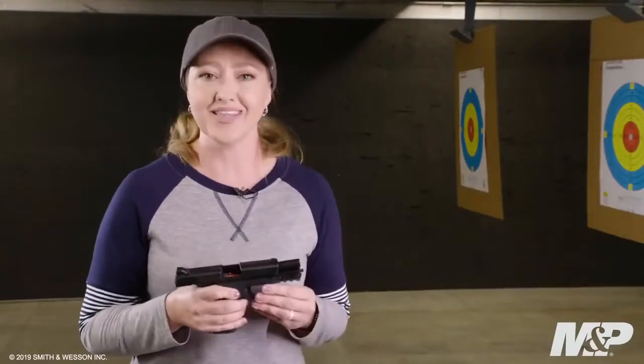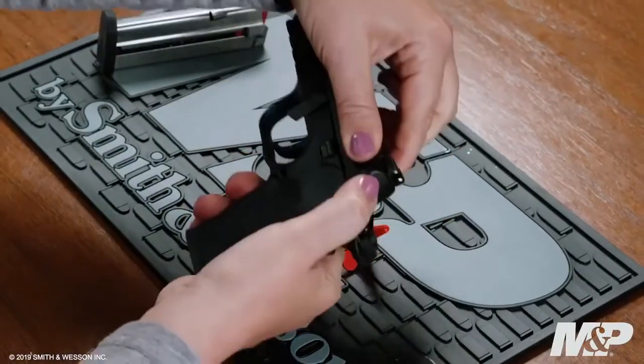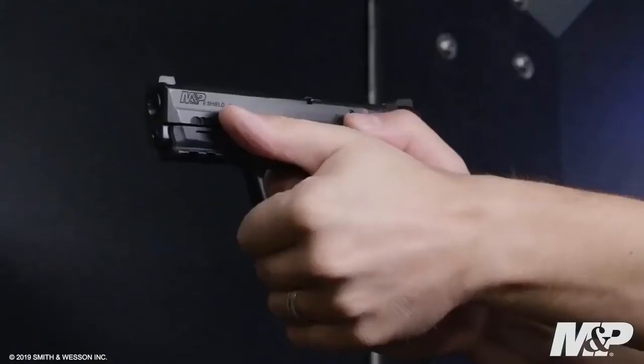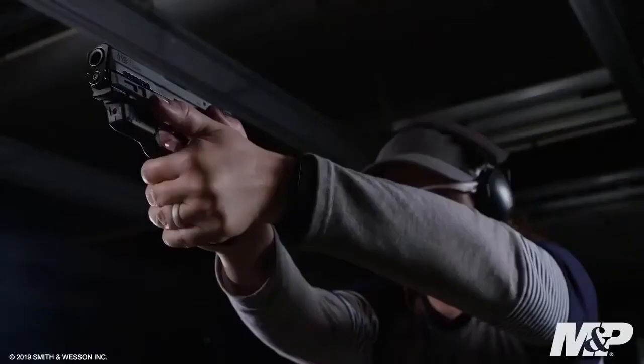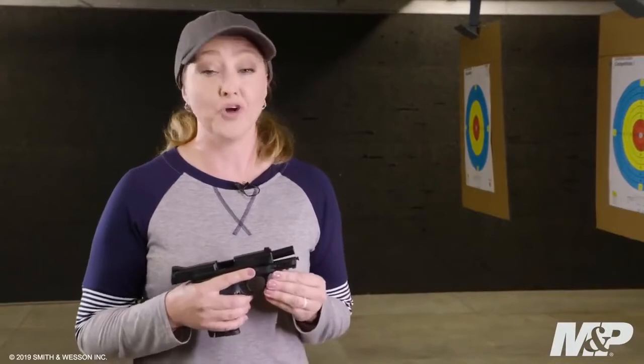This firearm is simple and easy to maintain. All you need to do is lock the slide to the rear, flip down the takedown lever, remove the slide without pulling the trigger, and it's simple and easy to clean. Other features include a reversible magazine release ideal for both right- and left-handed shooters, as well as an integrated rail for light and laser. The M&P 9mm Shield EZ is protection made easy — ideal for home defense, personal protection, or range shooting.